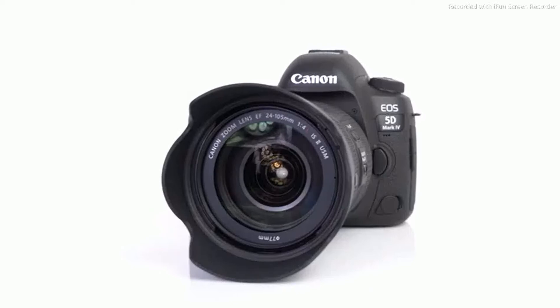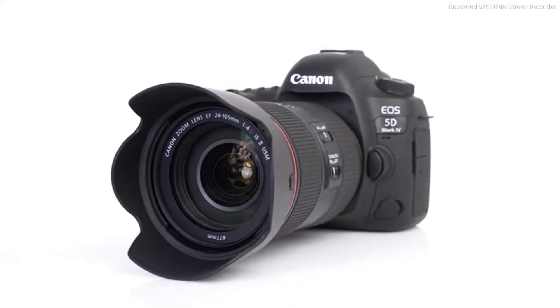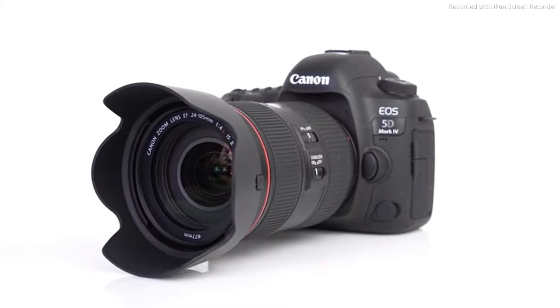Hi, I'm Sam Spencer with DPReview, and this is the new Canon EOS 5D Mark IV. It promises improvements in resolution, autofocus, and dynamic range, and is aiming to be the all-rounder for all sorts of photographers. Let's take a closer look.